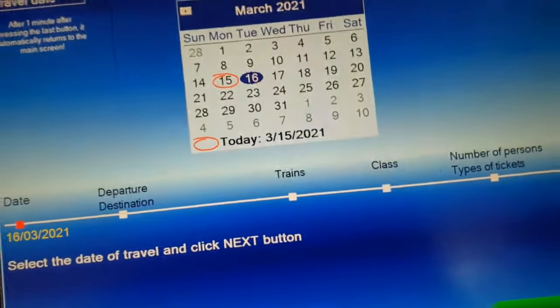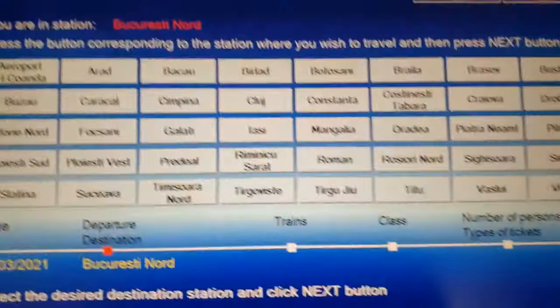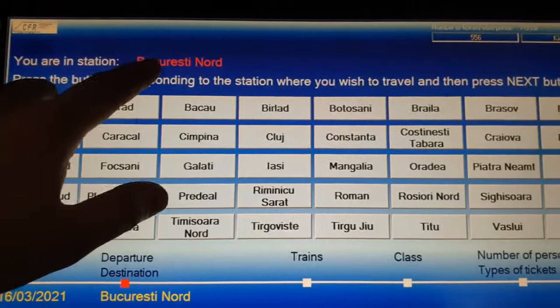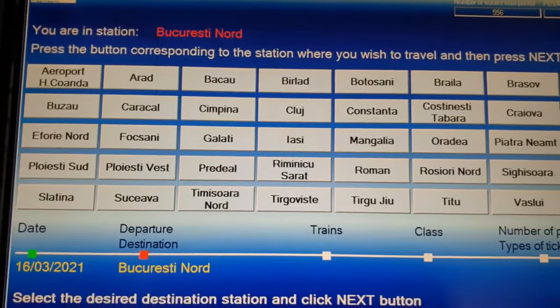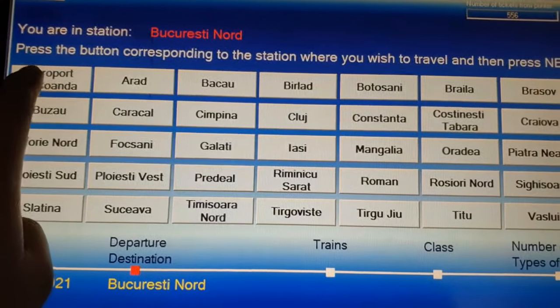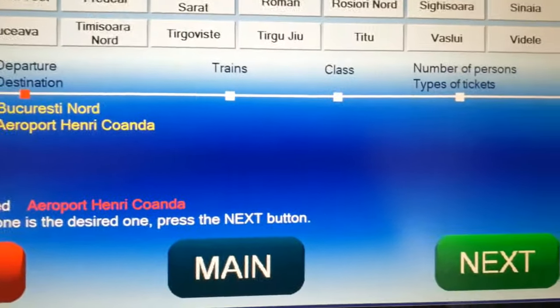You need to choose the date, then press next. The railway station we are at is known as Bucharest de Nord. Now we need to choose the destination. You can also choose to go to the airport — press airport Henri Coandă — and then press next.